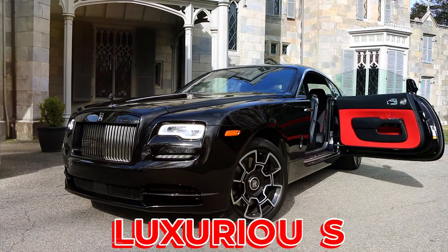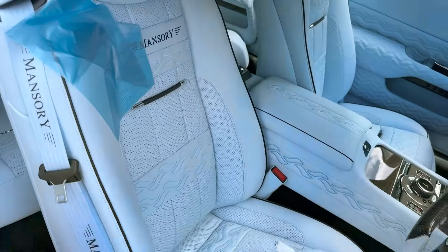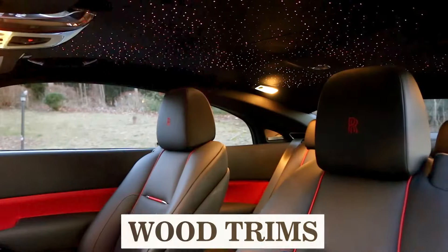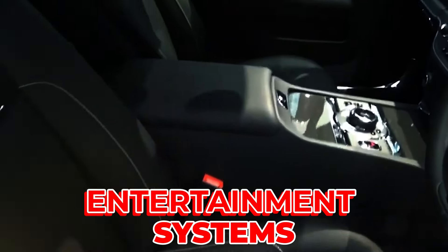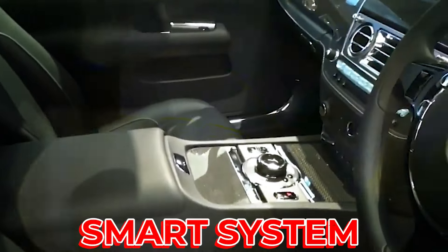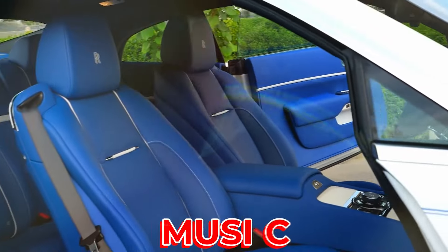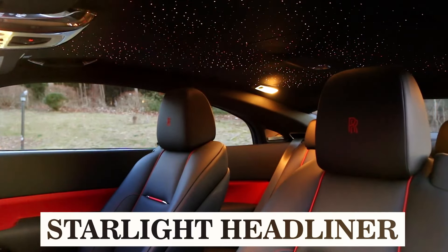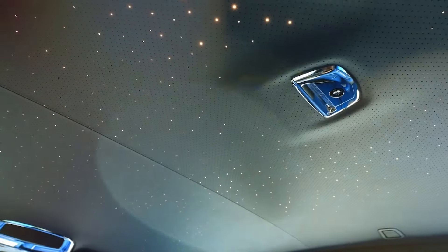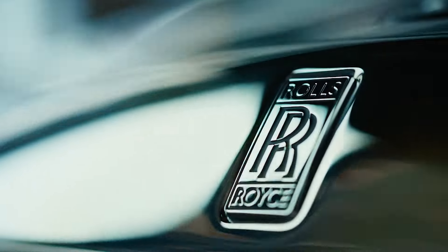The vehicle has a luxurious and refined interior, with a lot of space and features that make the driver and passenger feel good. It has leather seats, wood trims, and advanced technology that can control the car's settings and entertainment systems. It also has a smart system that adapts to the driver's preferences, such as temperature, music, and driving mode. The car also features the Starlight Headliner — a roof with thousands of tiny lights that look like stars, making the car feel cozy and romantic.